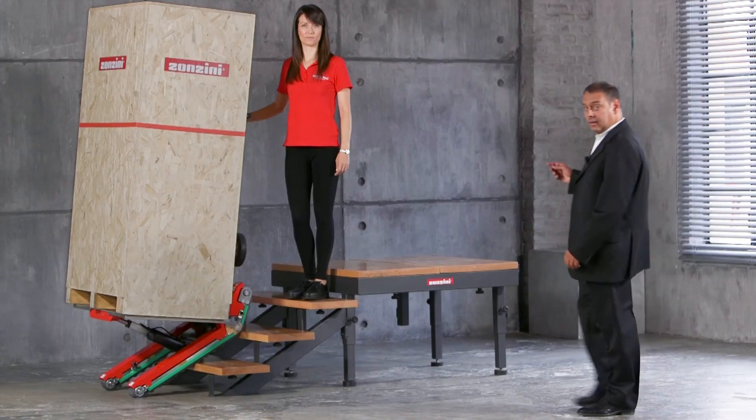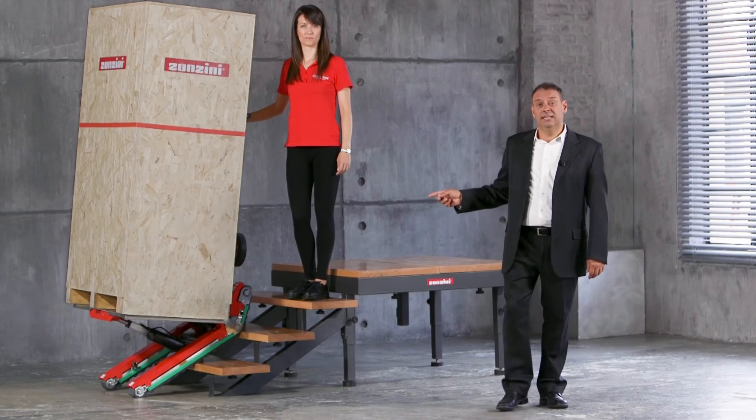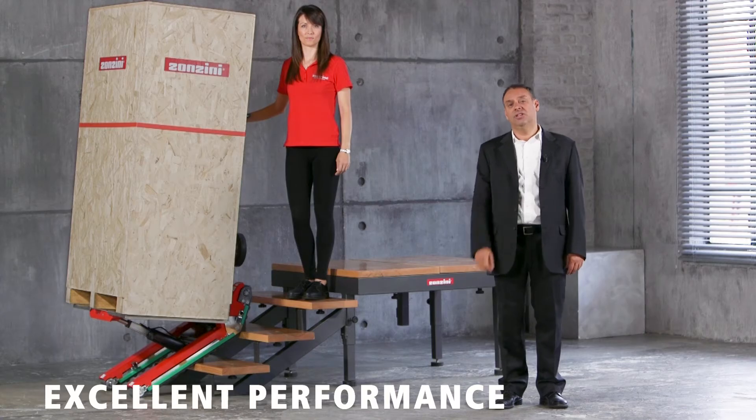Domino Automatic moves on special non-staining and non-scratching tracks, suitable for delicate indoor surfaces like marble, wood and parquet, but also outdoors on asphalt or uneven surfaces. These Zonzini-branded tracks deliver excellent performance.